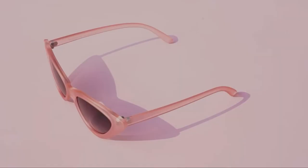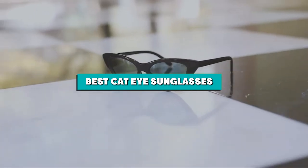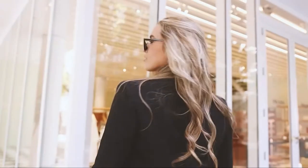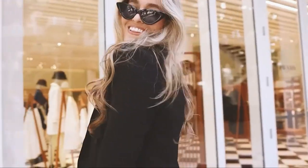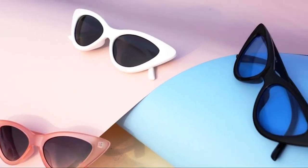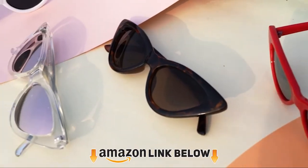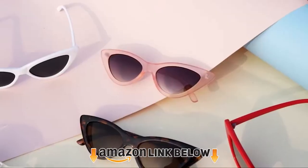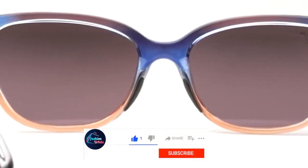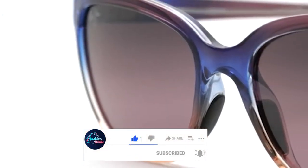Hello everyone. In today's video we'll check out the best cat eye sunglasses in the market. The best cat eye sunglasses listed here are recommended by reviewers and have lots of positive feedback from actual users. If you're looking for the best one that is worth your money, then keep watching. Please don't forget to subscribe to our channel and check the links in the description.